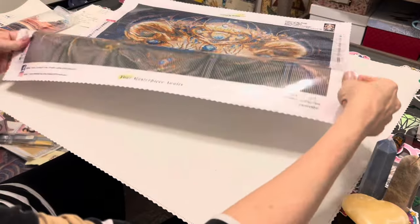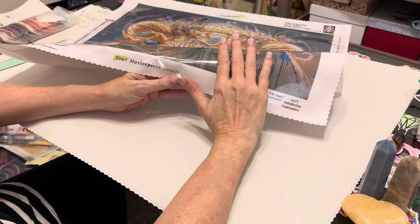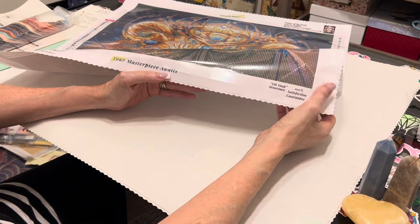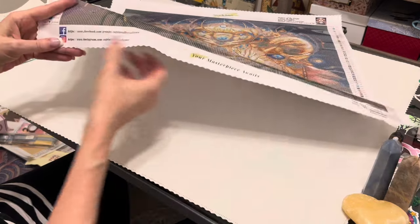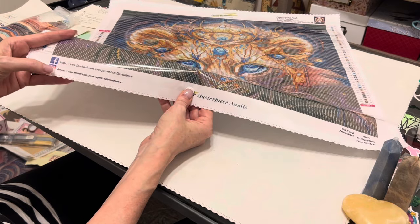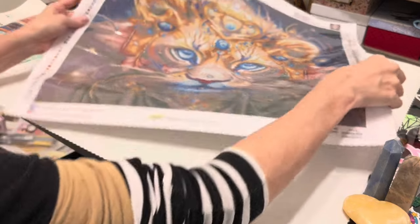At the bottom you have 'Oh Snap Insurance' — a 100% satisfaction guarantee meaning if something happens to this canvas or drills, Captured by Radiance will make it right. Here's their motto 'Your Masterpiece Awaits' and their social media information. When you're working on this, go ahead and tag Captured by Radiance — they want to see it!